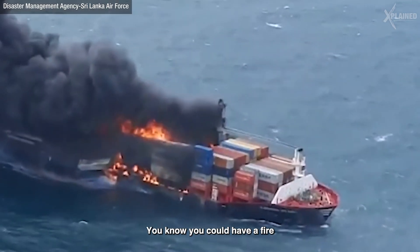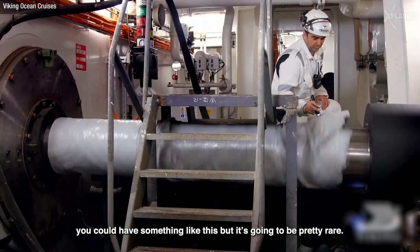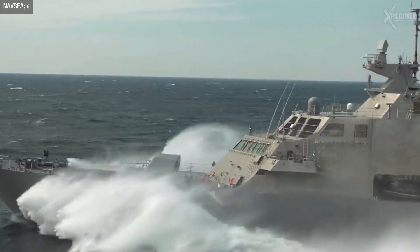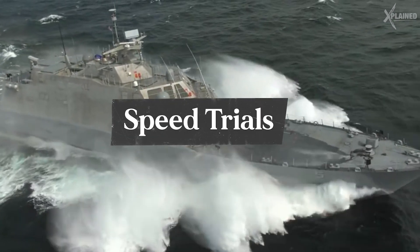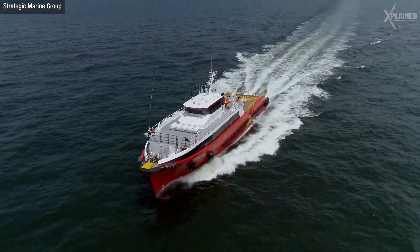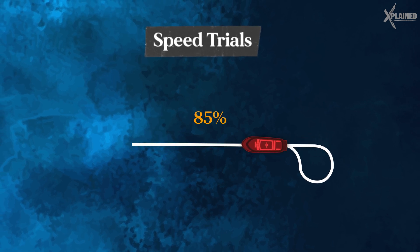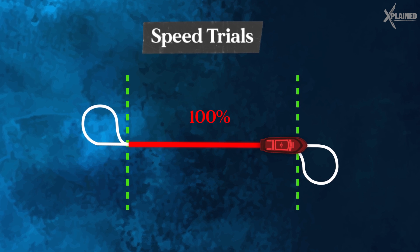You could have a fire, you could have a pipe burst and let seawater into the boat — that's the worst case scenario. Starting with speed trials: speed trials test how fast a ship can go and if it meets specific speed requirements, kind of like testing how fast a car can go. The ship runs a course several times covering the same ground area in opposite directions. The engine is pushed to 75% power, then 85% power, and finally at 100% power, and the ship's speed is measured at each output.